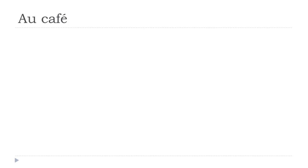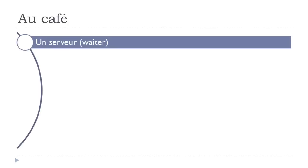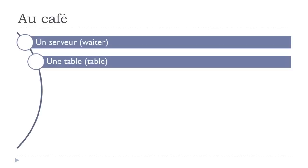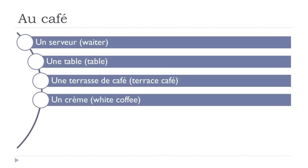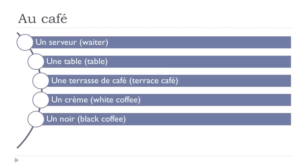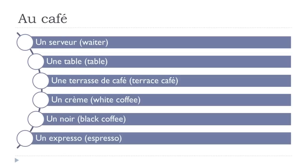Café. So quite useful. Un serveur. Une table. Une terrasse de café. Un crème. Un noir. Un expresso.